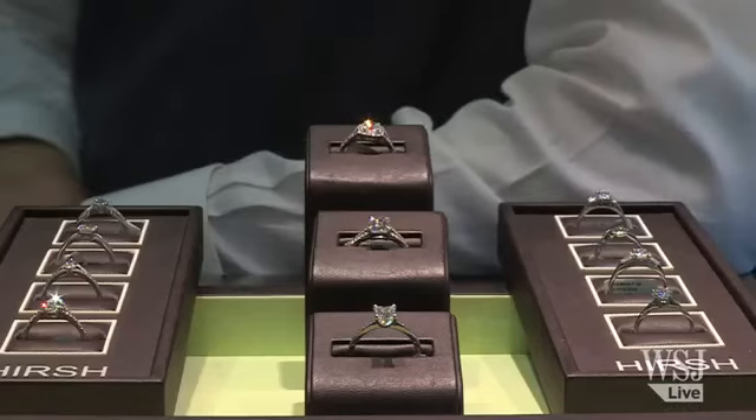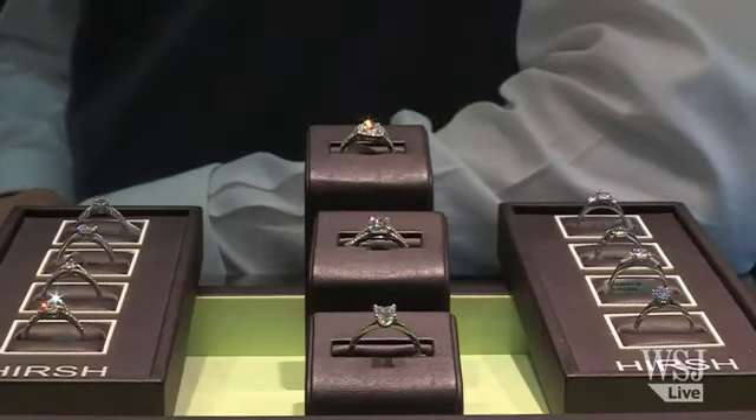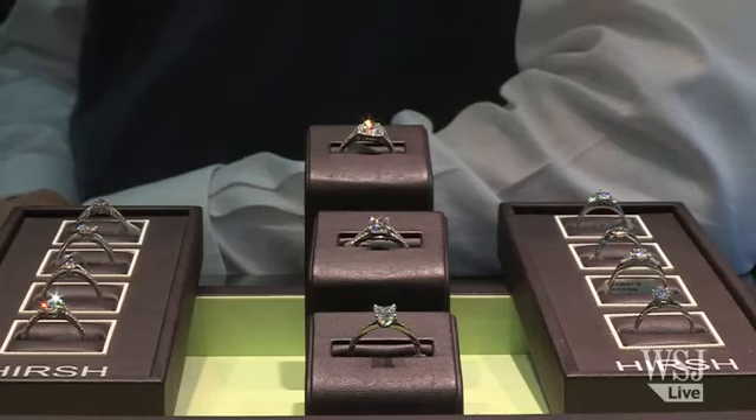Finally, the newest of the C's — the certificate — which allows you to trace your bauble from mine to market and make the decision to buy a conflict-free diamond.